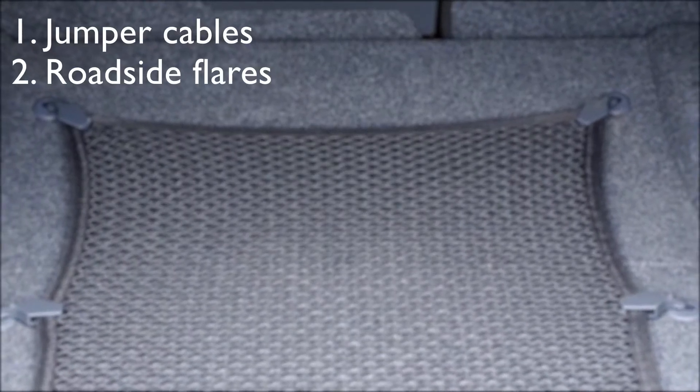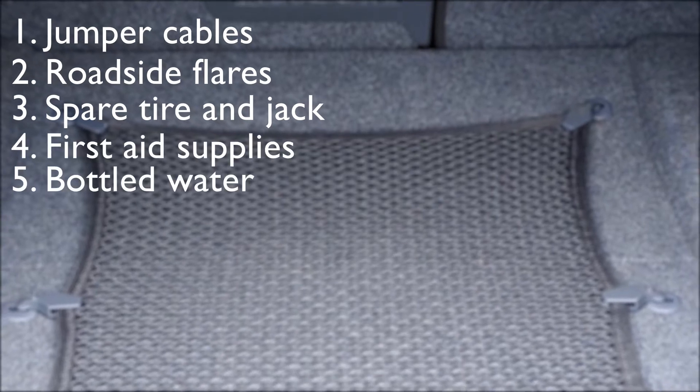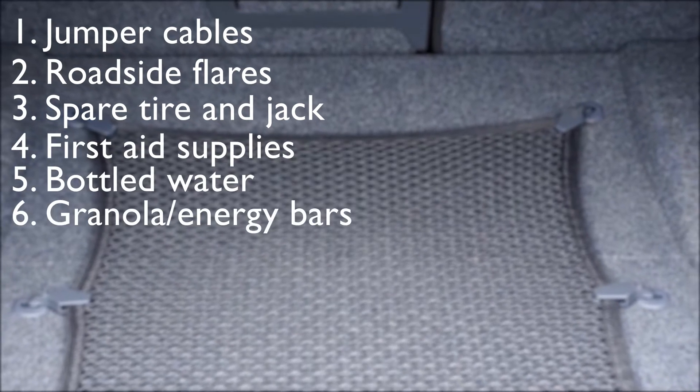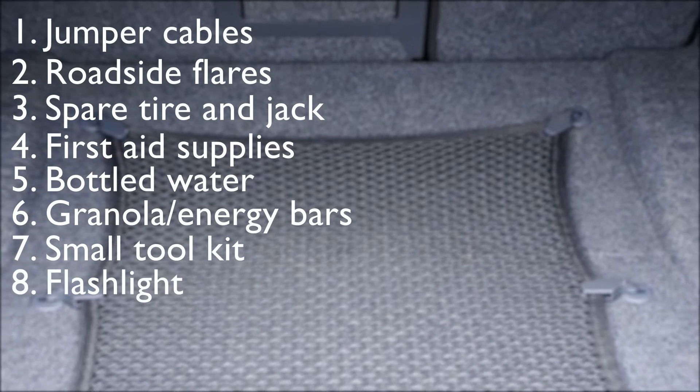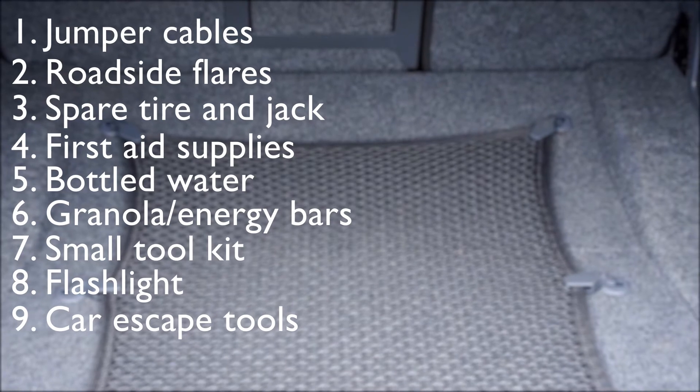Jumper cables, roadside flares, spare tire and jack, first aid supplies, bottled water, granola or energy bars, small tool kit, a flashlight, car escape tools such as a seatbelt cutter and a window breaker, and roadmaps.